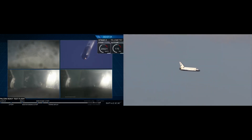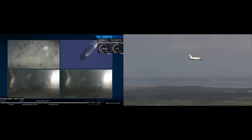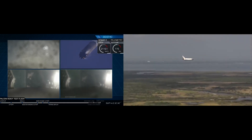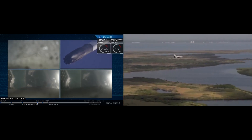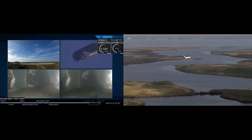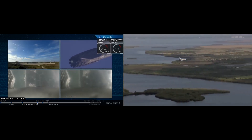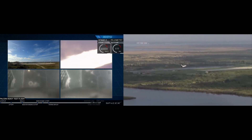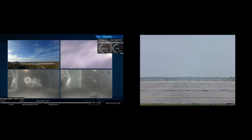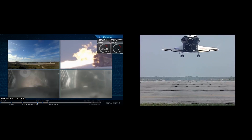We'll hopefully be able to bring you nice footage of that. Watch for the landing lights to play at the tail end of that landing burn. And that landing burn has started. The boosters are looking to be on track towards their respective landing sites.